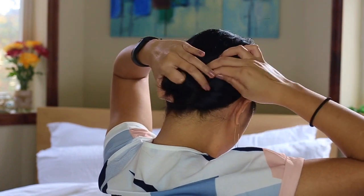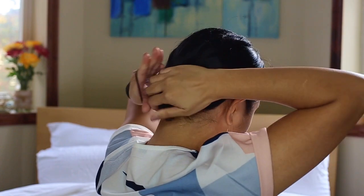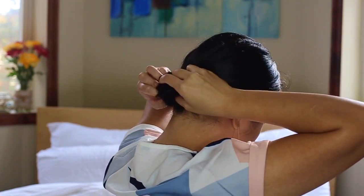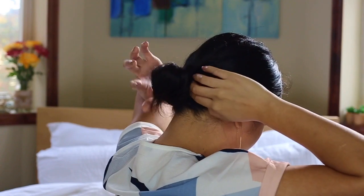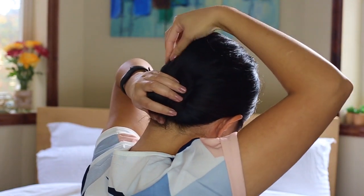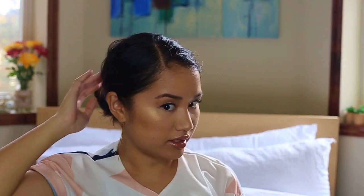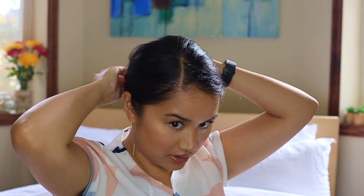I twist the ponytail and take my hair tie, then pull sections out at the crown just because I have a flat head. Then I check if there are any bumps. I also see a piece sticking out so I tuck it in.